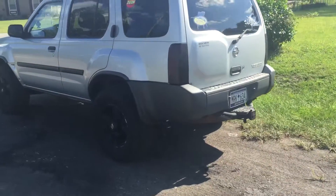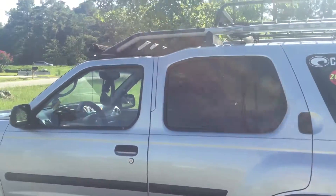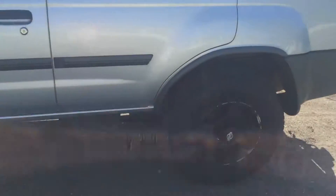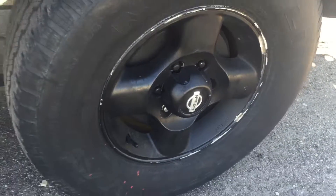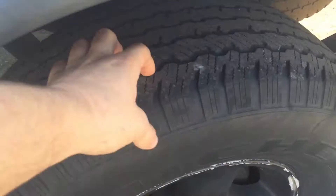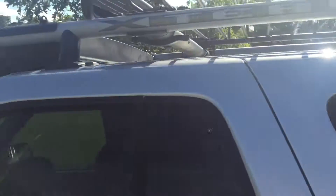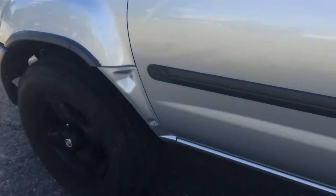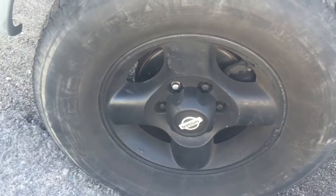2002 Nissan Xterra. The wheels are a little bit scratched up but they still have good paint on them. The tread — it will need tires, but this one is not that bad. The paint is actually pretty good for the mileage. Left front wheel.